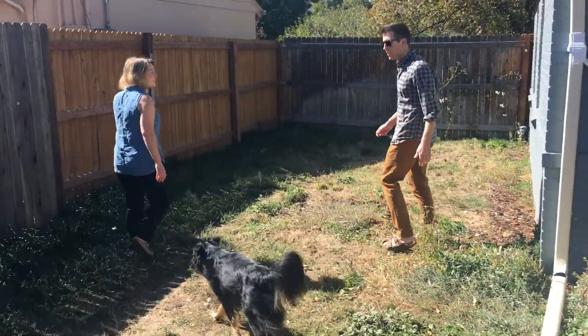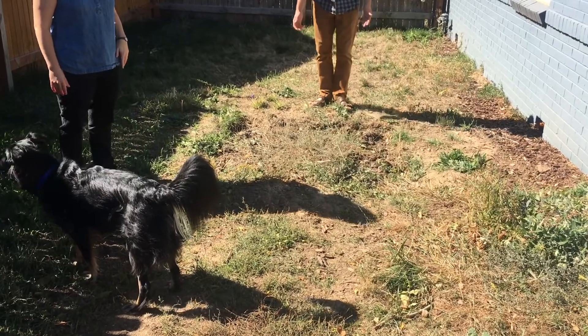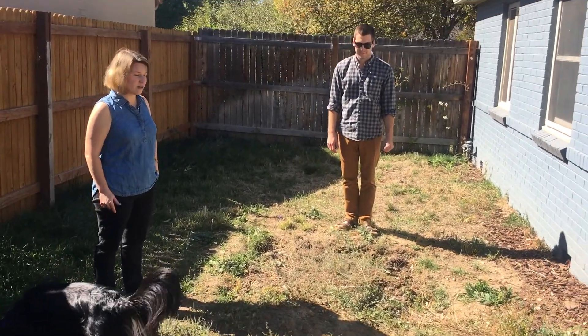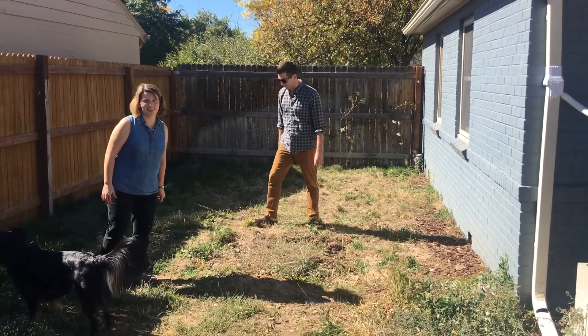Over here is the play area. When we bought this house, this was a sandbox. As you can tell, it's extremely overgrown. And this whole side yard is kind of funny — we don't really know what to do with it.